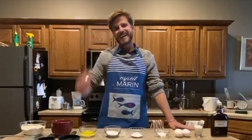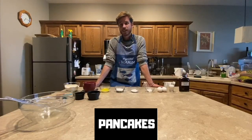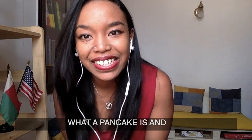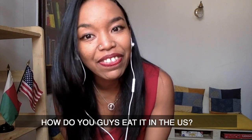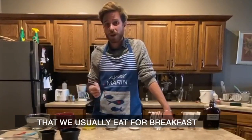Hello galera. I have a choice for my English. Do you mind telling our viewers what a pancake is and how do you guys eat it in the U.S.?